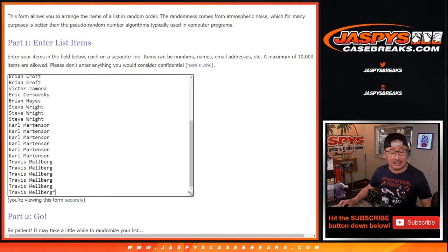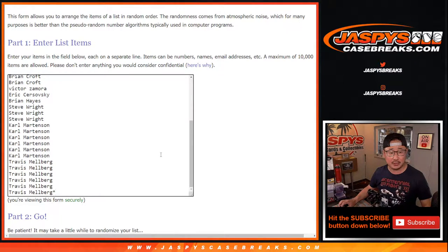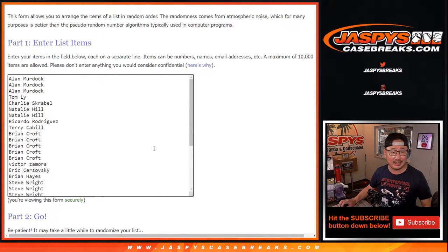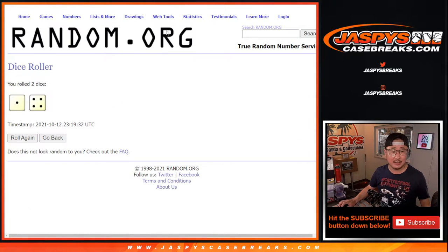Big thanks to everybody, but especially Carl and Travis, who bought a big chunk of spots right there to finish off this break today. Thanks everyone else from the previous day or two for getting in on that as well. All 32 teams are in for this pack break. Let's roll it and randomize it.